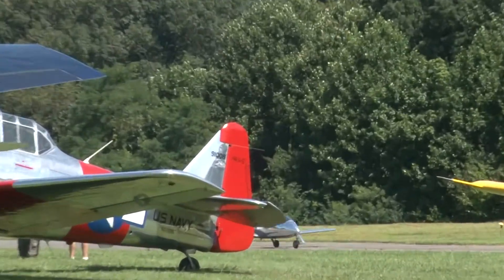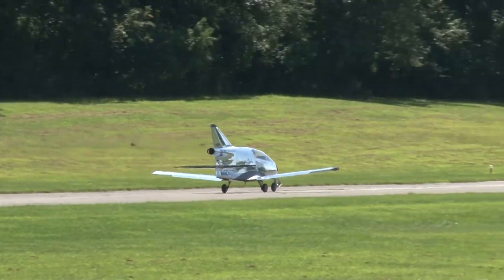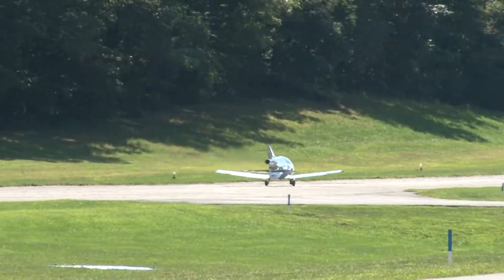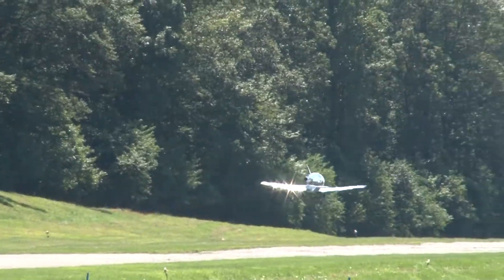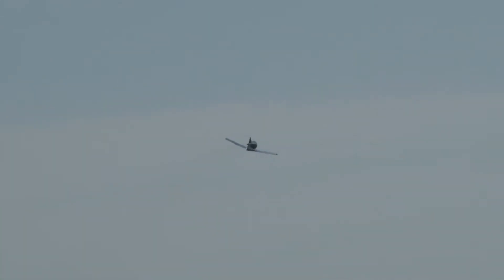And I'll take a roll. Justin Lewis, callsign Schmid, as he takes off. This is a TJ-100 built for experimental home-built aircraft.